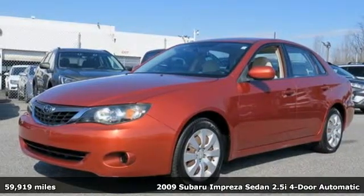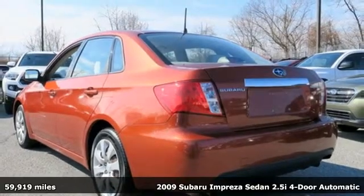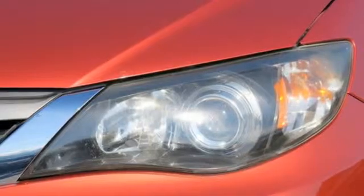It's a 2009 Subaru Impreza sedan. The Impreza's styling, all-wheel drive, safety, and performance give you a whole lot of car and a car you'll love a whole lot.